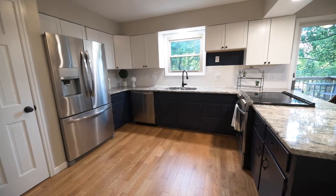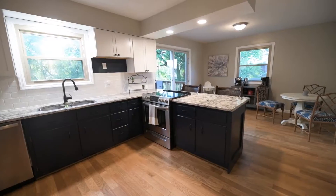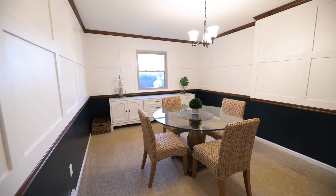The kitchen features brand new hardwood floors, granite countertops and backsplash, and brand new stainless steel appliances.